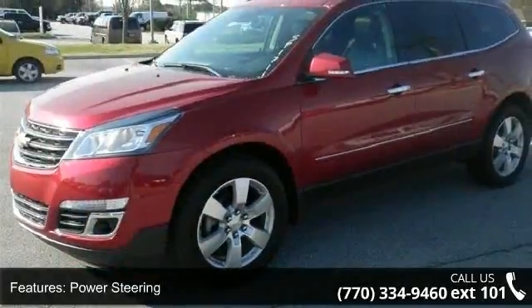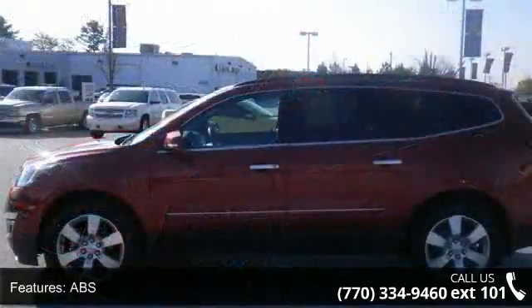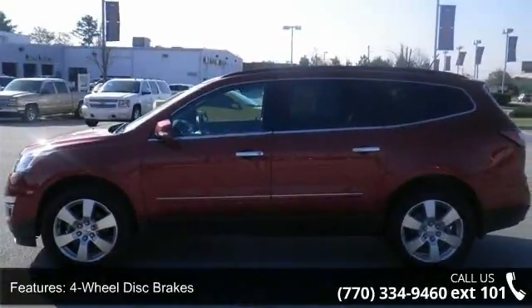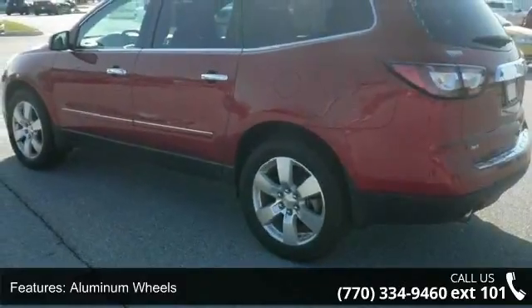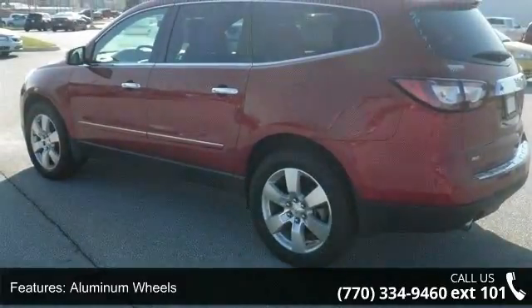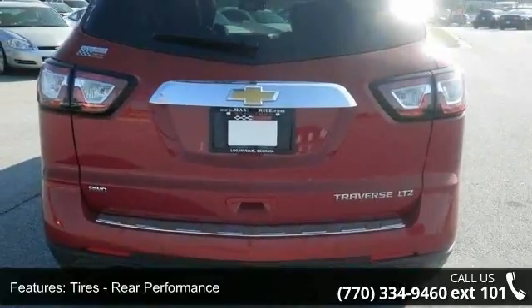Enjoy these notable features: aluminum wheels, multi-zone AC, power door locks, front reading lamps, keyless entry, passenger vanity mirror, and rear reading lamps. Low mileage is an important factor in your purchase, and this vehicle delivers a low odometer reading.